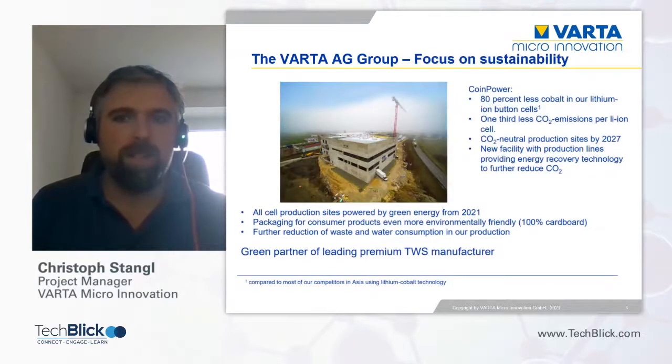This is my last slide on the company, but I think a very important one. Varta commits to a sustainable future: in 2021, all cell production sites will be powered by 100 percent green energy. All future developments will put sustainability in focus — we work on the reduction of cobalt in our cells, the reduction of waste, and water consumption in production. By 2027, Varta plans to be CO2 neutral on all production sites.